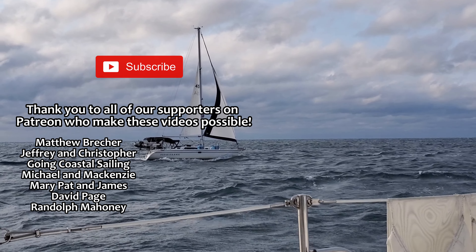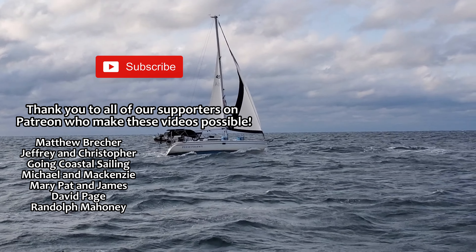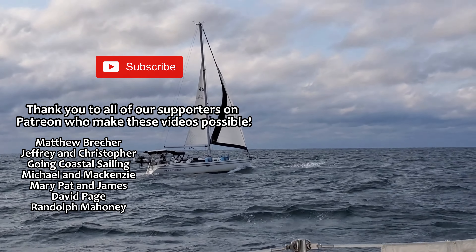Thanks for watching. Be sure to like, subscribe, and hit the bell icon — it really helps our channel grow. If you enjoy our content, please consider supporting us on Patreon.